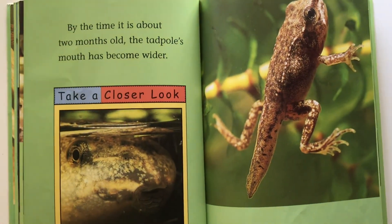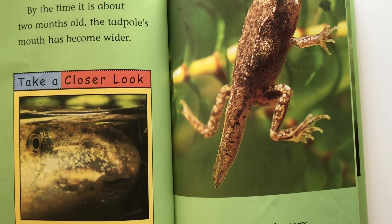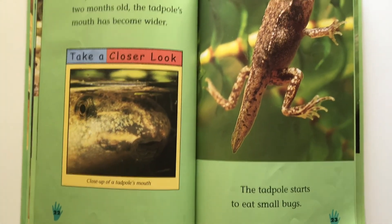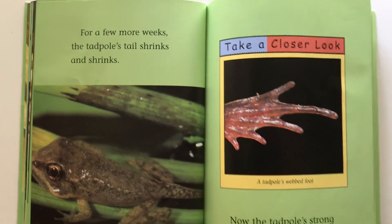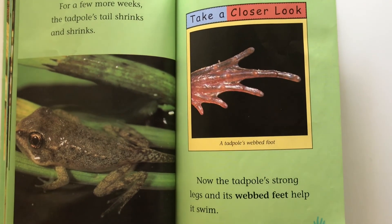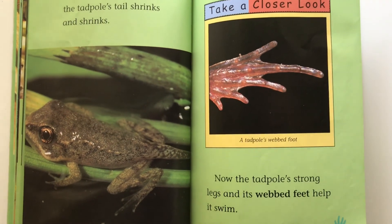By the time it's about two months old, the tadpole's mouth has become wider. The tadpole starts to eat small bugs. For a few more weeks, the tadpole's tail shrinks and shrinks. Now the tadpole's strong legs and its webbed feet help it swim.